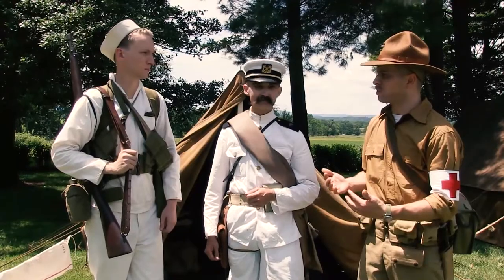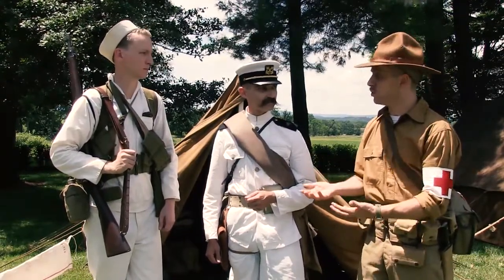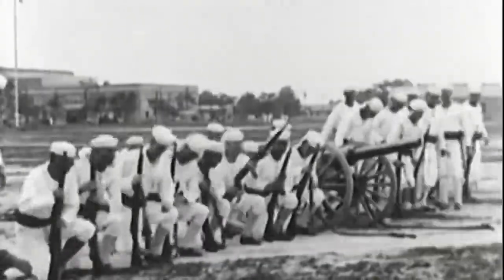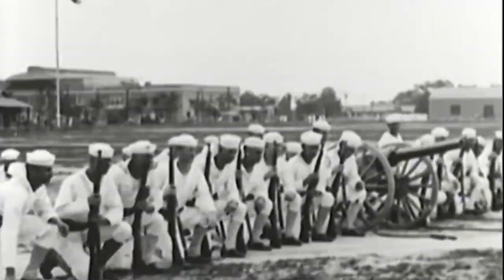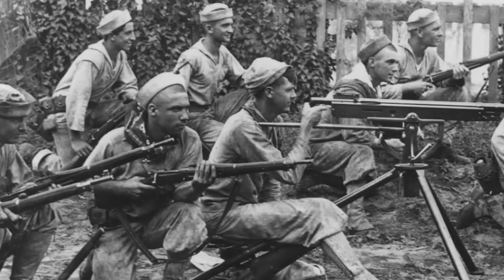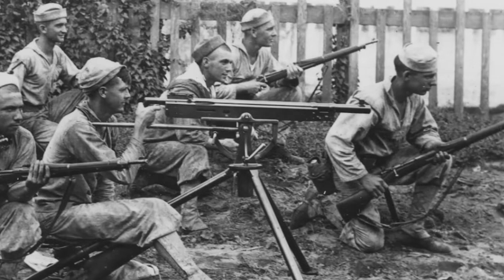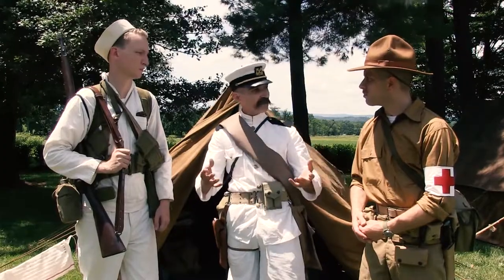The landing force acts as infantry. The idea is that the Navy are often the first ones somewhere. Since they have ships and they're going out to places, you have to have a contingent on board that can go ashore and do riot control, serve as infantry, or hold the line until the army can arrive.